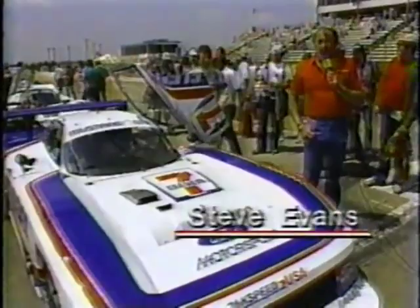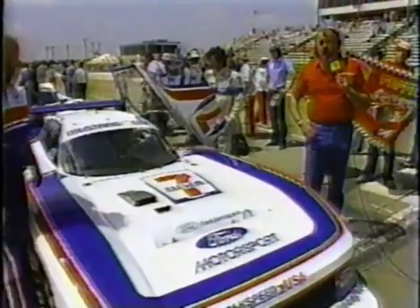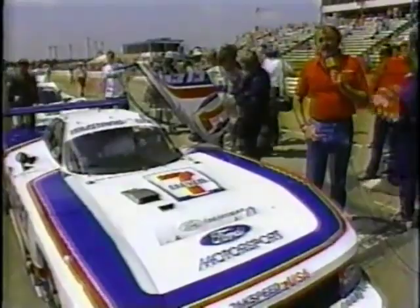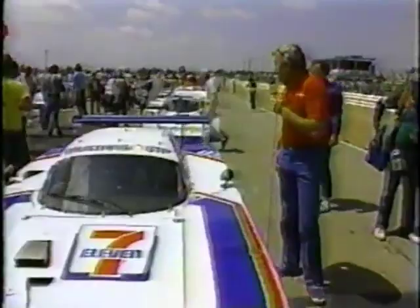On the pole with a new track record over 130 miles an hour is an all-American-built endurance prototype car — the Ford Mustang GTP. When Ford decided to get back into prototype endurance racing, the easy thing would have been to go to Europe and select a proven chassis. Instead, Special Vehicle Operations, headed by Michael Kranifas, said they had the best talent in the U.S. They brought in geniuses from Ford Aerospace who designed a carbon fiber monocoque tub, selected a production-based 2.1-liter four-cylinder turbocharged intercooled engine mounted in the front, leaving the back available for a huge ground-effects tunnel. Bobby Rahal, who will start the race for Ford, is teamed with West German Klaus Ludwig.